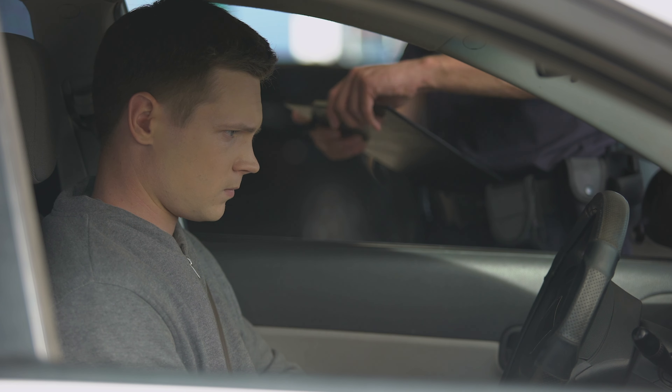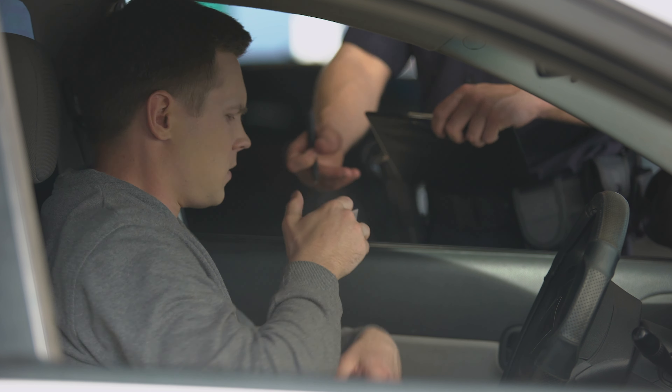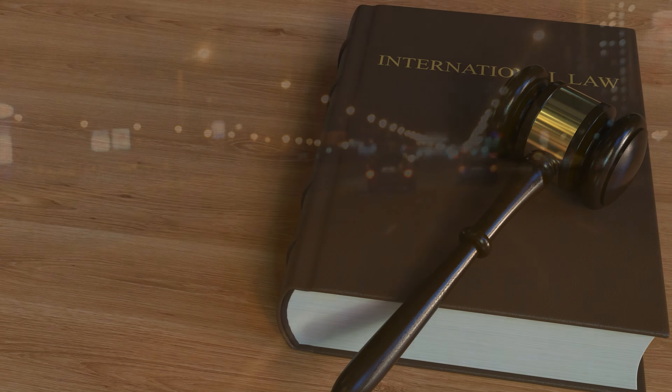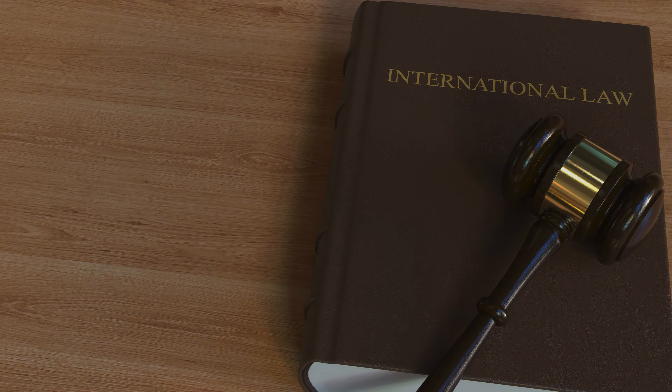Get ready to dive into the do's and don'ts — from legal tint limits and approved tint colors to the consequences of stepping outside the lines. Whether you're a seasoned driver or new to the road, we've got the guidelines to keep your ride looking sharp and staying on the right side of the law. Let's roll.